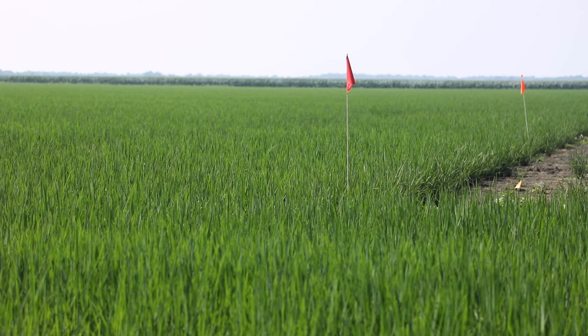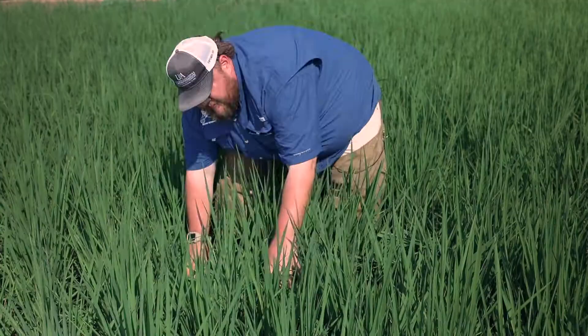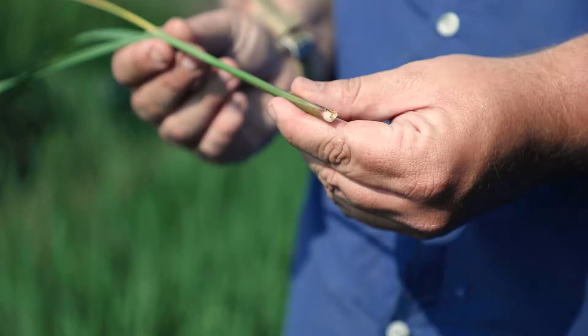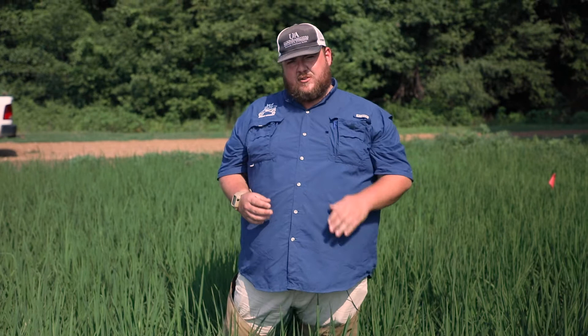When scouting for billbug damage in pre-headed rice, you're going to want to walk through the field and look for dead tillers. As you move through, you'll see that a damaged plant will be yellow — the new tissue will be yellow compared to the rest of the plant, and that lets you know there's some sort of feeding going on. Another sign for billbugs is if you take that tiller and pull it, it'll break directly at the soil line. The larva stays very close to the soil line, and as they feed they weaken that plant — so when it breaks at the soil line, that's a telltale sign of billbug damage.